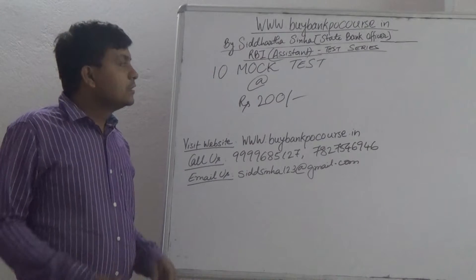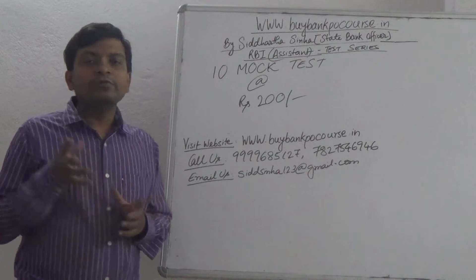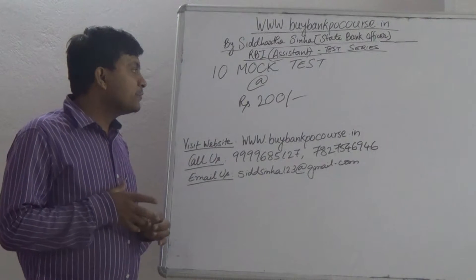Hello friends, my name is Sidhar Sina. This video is about an IB assistant test series. Here we are going to do 10 mock tests and it will cost rupees 200.